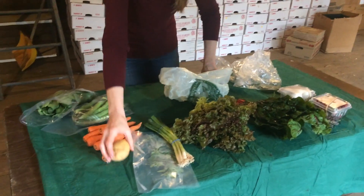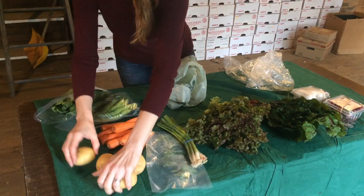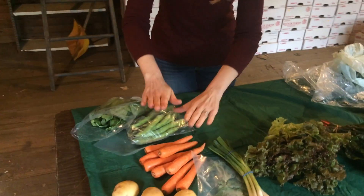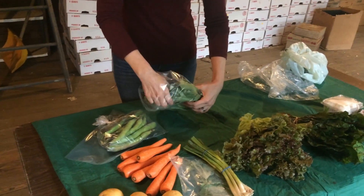And some really nice gold potatoes. Now if you're getting a large share, you're going to get some larger quantities of some of these, as well as carrots and baby bok choy.